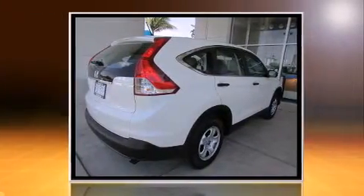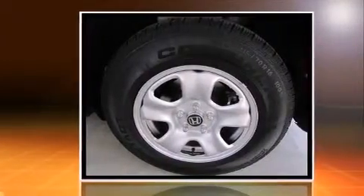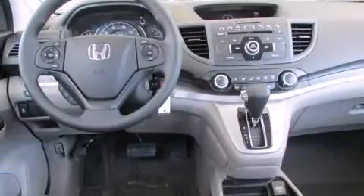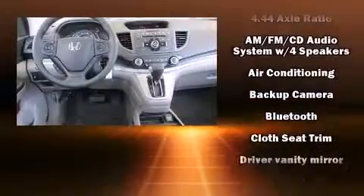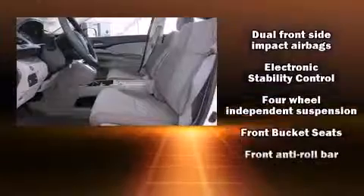It's equipped with tons of terrific amenities, but it won't break your budget, such as remote keyless entry, delay off headlights, one-touch window functionality, a tachometer, a trip computer, rear wipers, and air conditioning.